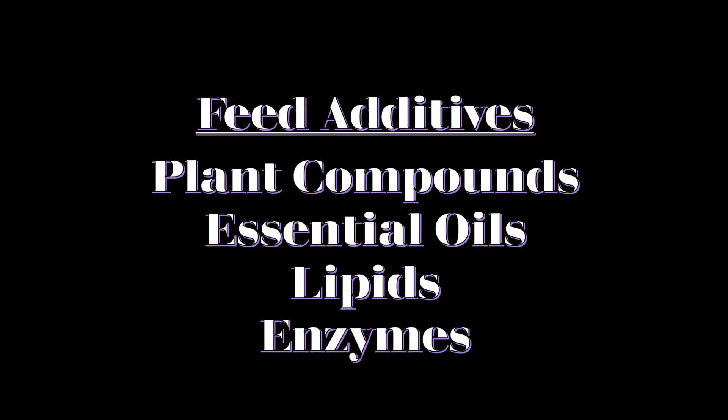So what are feed additives? They're substances added to an animal's diet to fulfill a specific need. The feed additives we're talking about here are meant to reduce methane production. They can include plant compounds, essential oils, lipids, and more. Now we'll talk about specific examples and how each of them works.